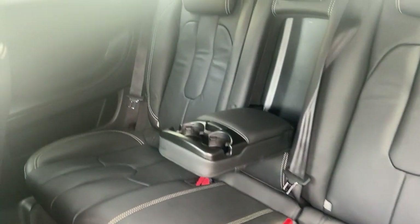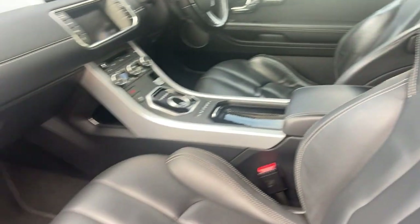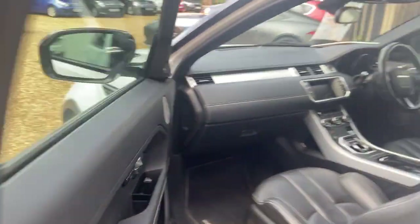It's also got the additional sport seats — not your standard Evoke seats, the upgraded sport seats. Very well looked after. The back has hardly been used by the look of it. It's very very clean. Electric memory seats on both the passenger side and the driver side, which is not always standard.